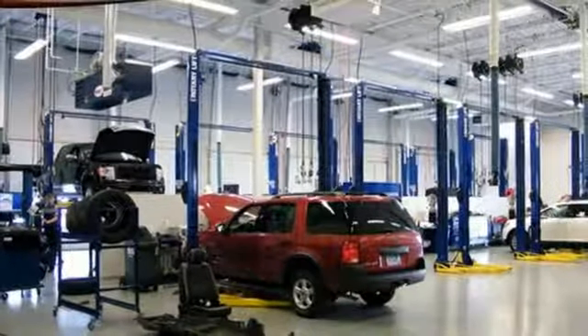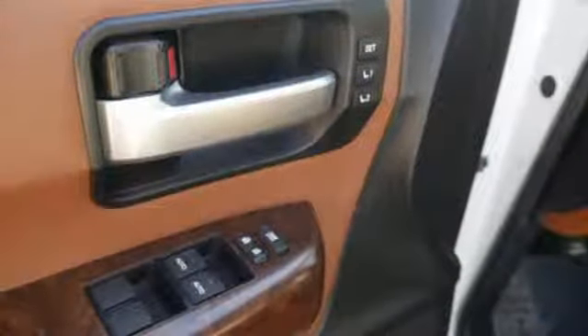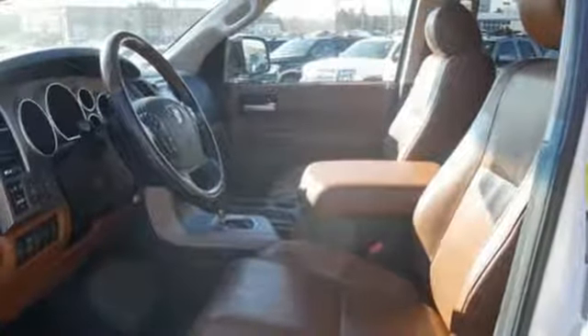Automatic transmission, express open and close sliding and tilting sunroof, automatic with driver control suspension management, and power with tilt-down heated mirrors.